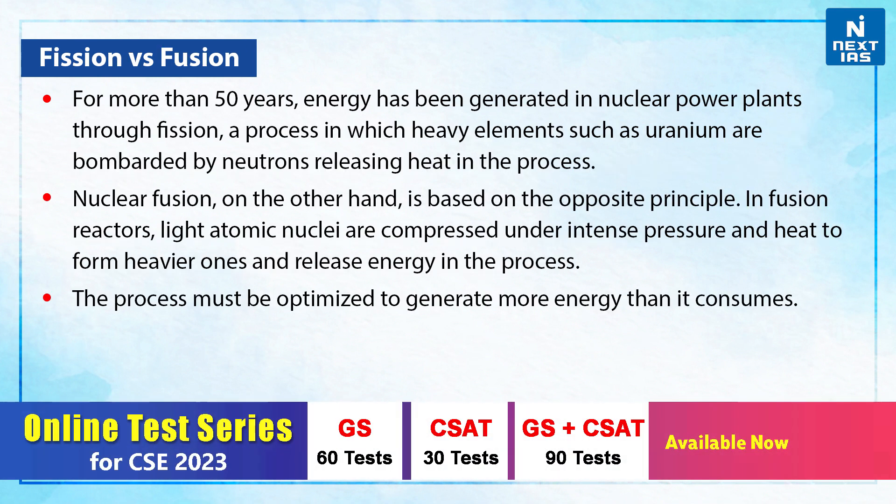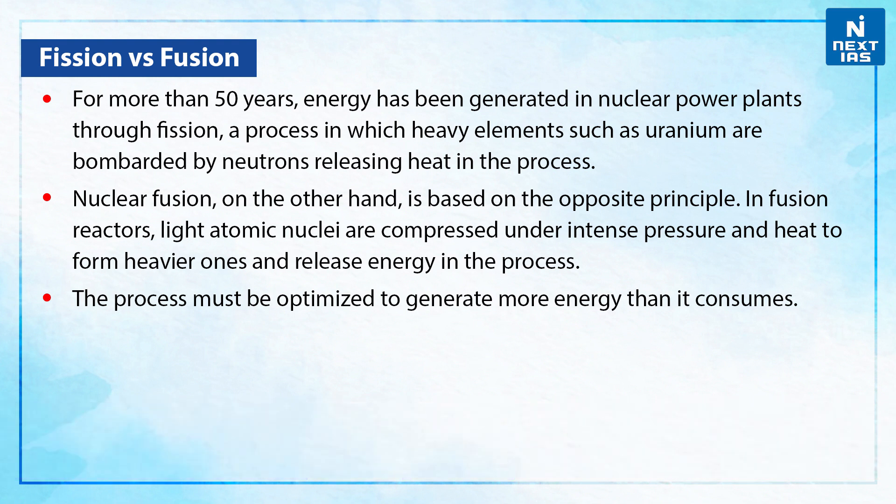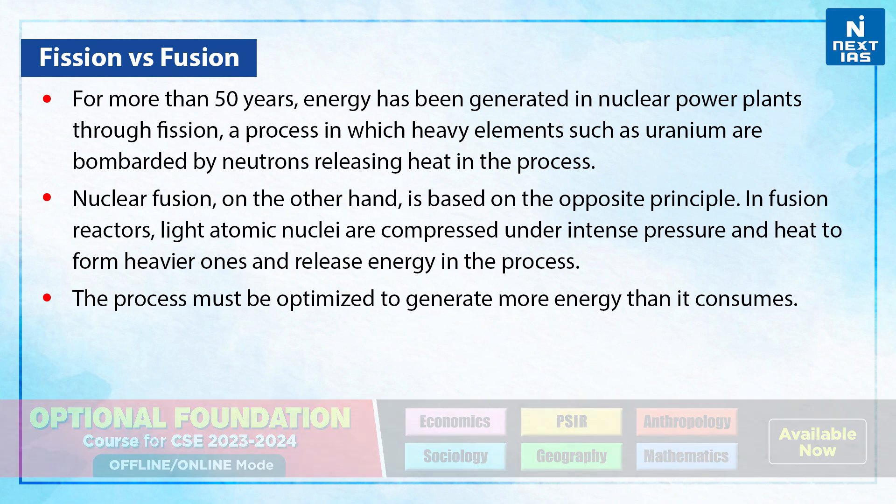Let's understand the difference between fission and fusion. For more than 50 years, energy has been generated in nuclear power plants through fission, a process in which heavy elements such as uranium are bombarded by neutrons releasing heat in the process. Nuclear fusion, on the other hand, is based on the opposite principle. In fusion reactors, light atomic nuclei are compressed under intensive pressure and heat to form heavier ones and release energy in the process. The process must be optimized to generate more energy than it consumes.